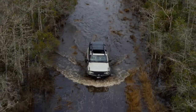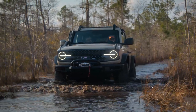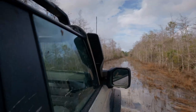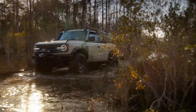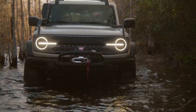Ford also fits the optional heavy-duty modular front bumper and safari bar on the Everglades with an integrated Warn Zeon 10S winch. Ford says it tested the winch at its chassis test facility and claims it can pull up to 10,000 pounds with its 100-foot line. The Everglades also comes with rock rails and steel skid plates protecting the underbody.